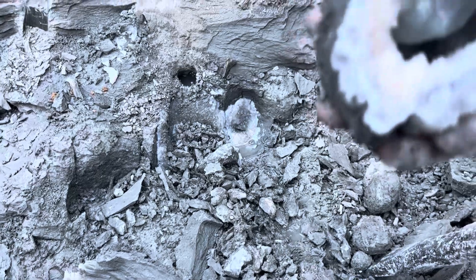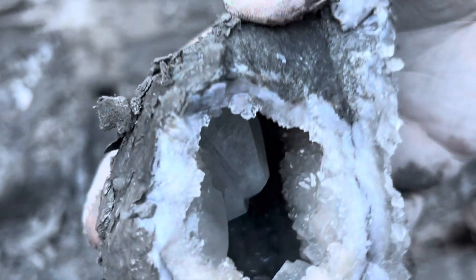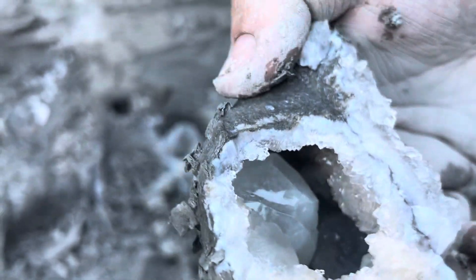Oh my gosh. Look at that cubasaurus in there. It's almost like peach calcite on below, or quartz, I mean. Sorry, I get excited and say the wrong thing. Keep going, John.